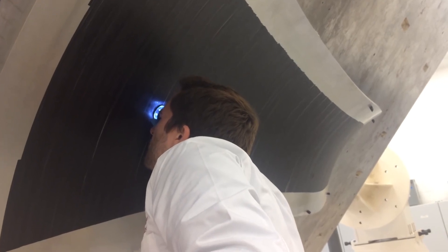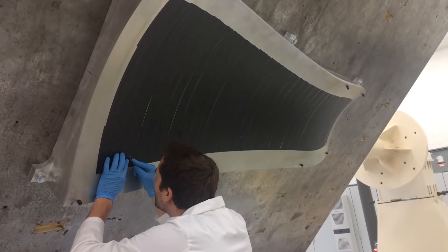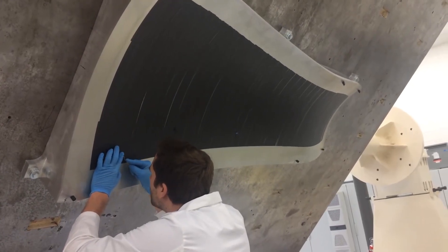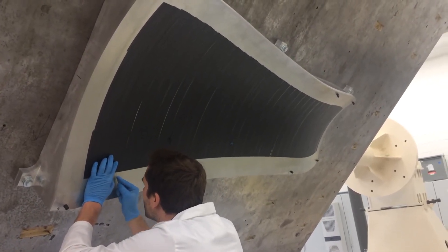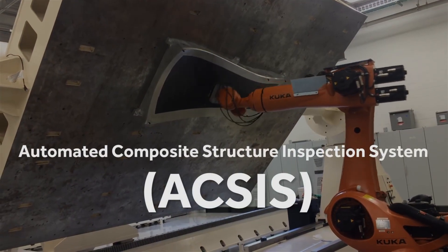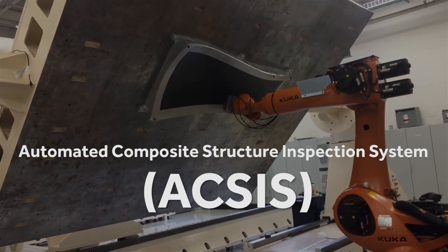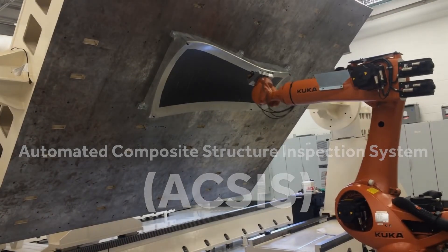Current inspection practices require that the placement process be interrupted to allow 100% manual visual inspection, and rework be performed on the defects if necessary. The Automated Composite Structure Inspection System, also known as AXIS, was developed to replace the tedious manual inspection process.